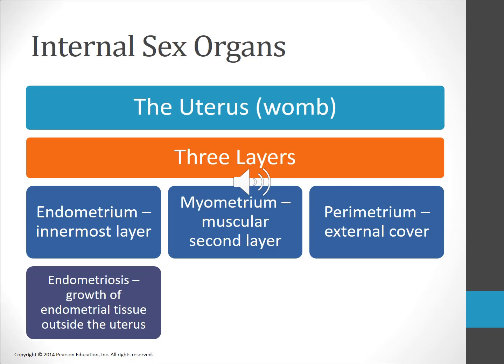Endometriosis is a condition in which endometrial tissue grows in the abdominal cavity or elsewhere in the reproductive system rather than staying in the uterus. Endometrial cancer is cancer of the endometrial lining; there are about 42,000 new cases each year with about 7,700 deaths. Risk factors include high exposure to estrogen from early menarche, late menopause, or estrogen replacement therapy.